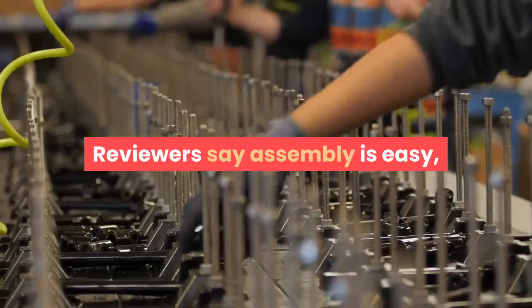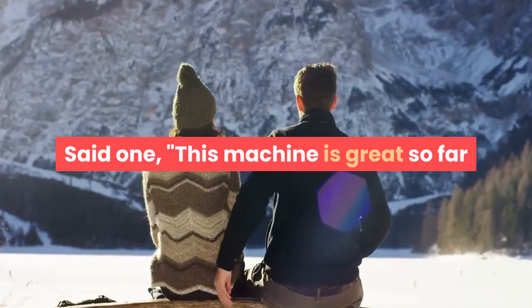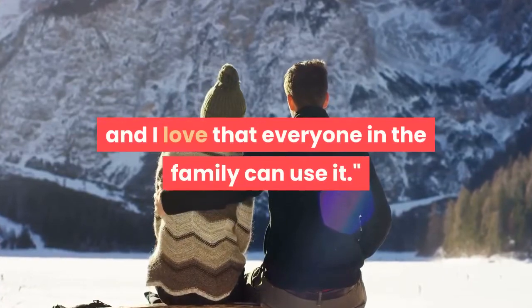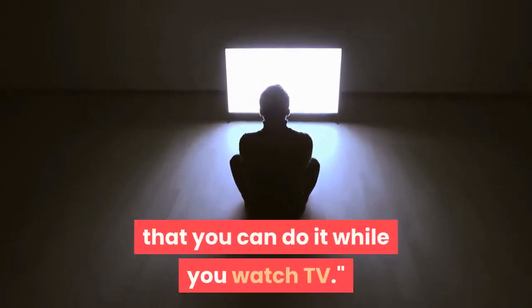Reviewers say assembly is easy and many love the machine's versatility. Said one: "This machine is great so far and I love that everyone in the family can use it." Another noted in its favor: "It's quiet enough that you can do it while you watch TV."